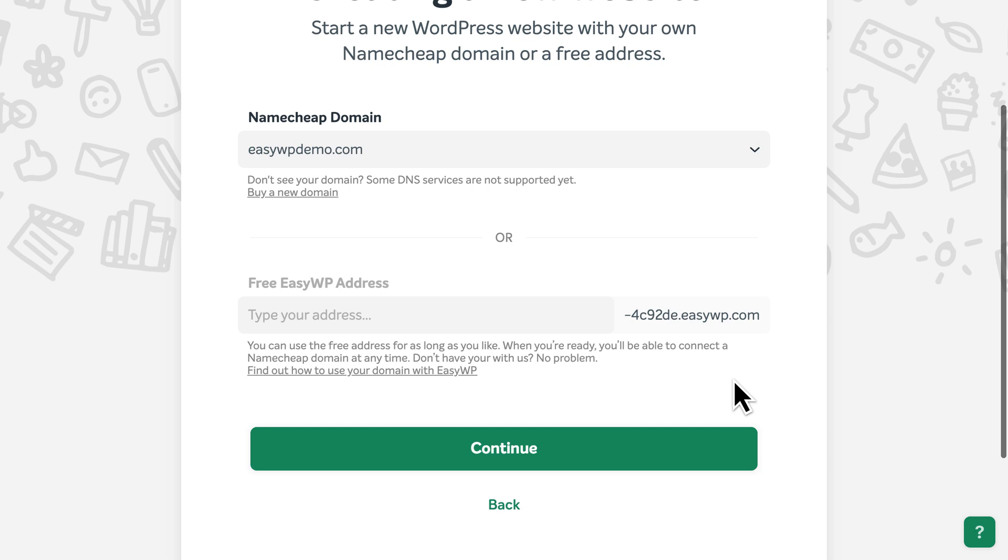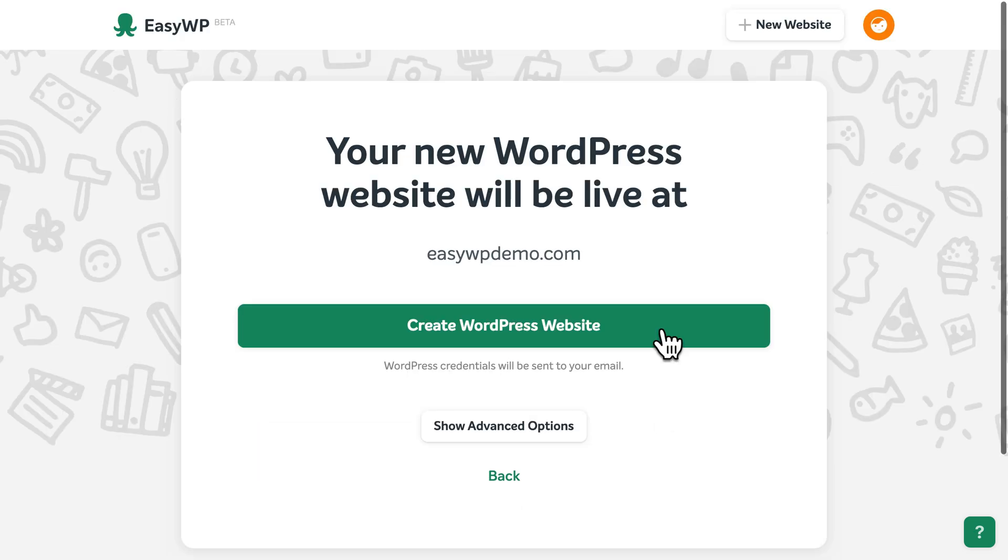You can always change the web address later. Click Continue, then confirm the web address for your new site. When you're happy, click the button to create your WordPress website.